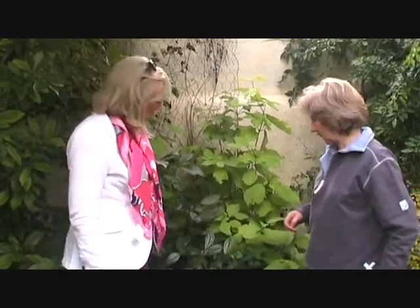Hi, welcome to Gardenville. I'm Catherine. And I'm Susan. Susan, what are you talking about here now?